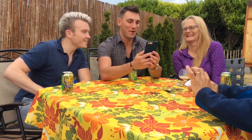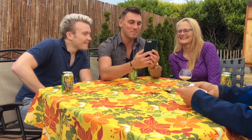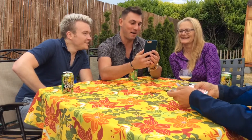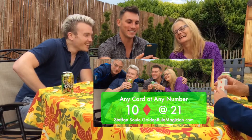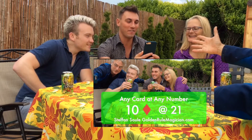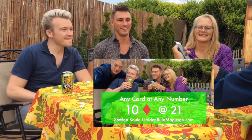Unbelievable! We witnessed the holy grail of card magic — Stephen Sewell's any card at any number — in which my card, the 10 of diamonds, was absolutely at my number: 21! Life can never be the same after a miracle, which is why we're marking this miracle with a picture for all of eternity to remember. And the picture is not only a screenshot, which I will take now.